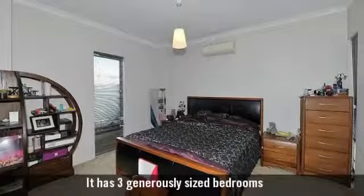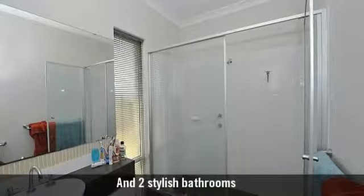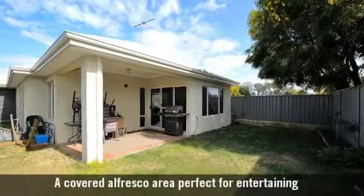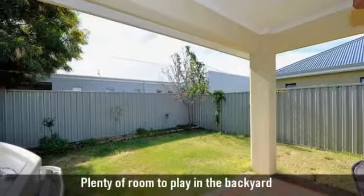It has three generously sized bedrooms and two stylish bathrooms. A covered alfresco area perfect for entertaining, with plenty of room to play in the backyard.